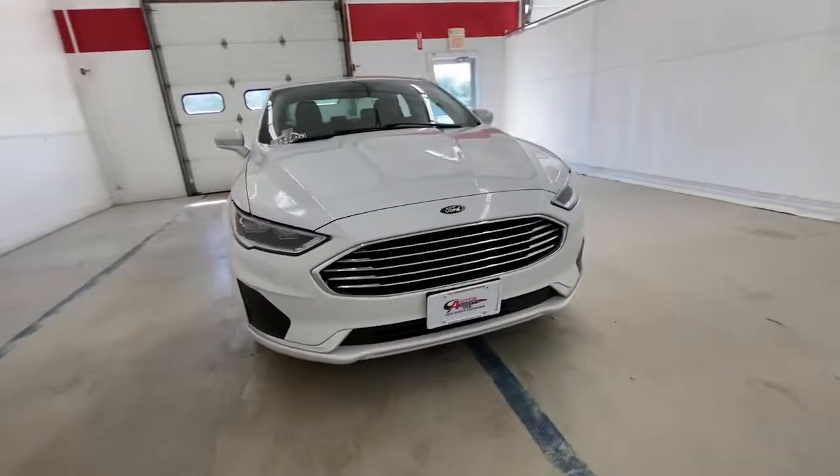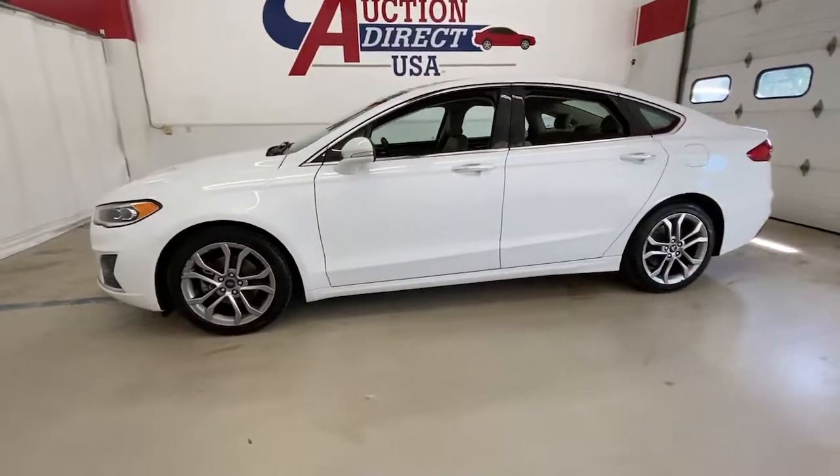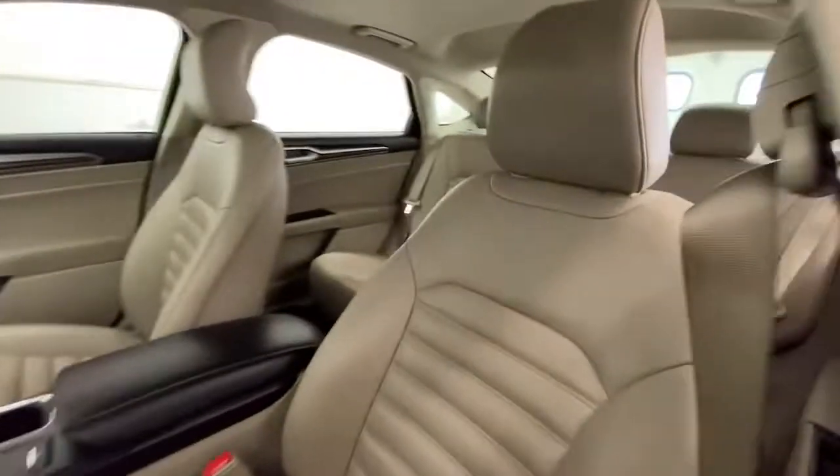Get into a car with value. 2019 Ford Fusion, with less than 70,000 miles on the odometer — this vehicle provides excellent value.